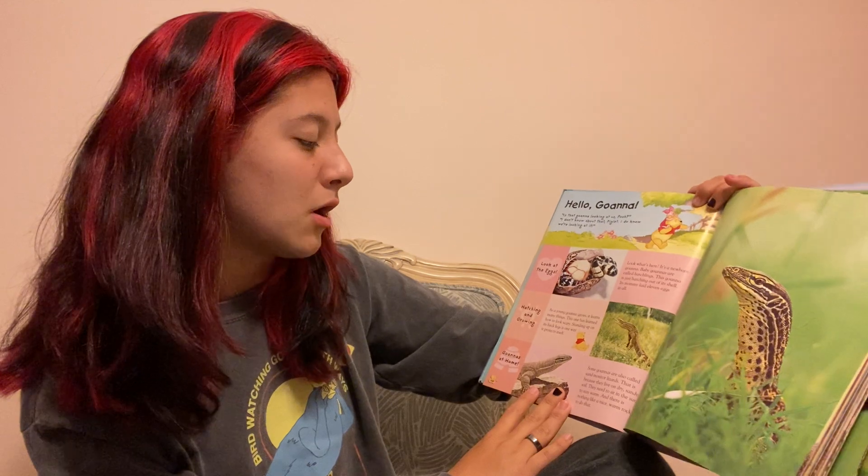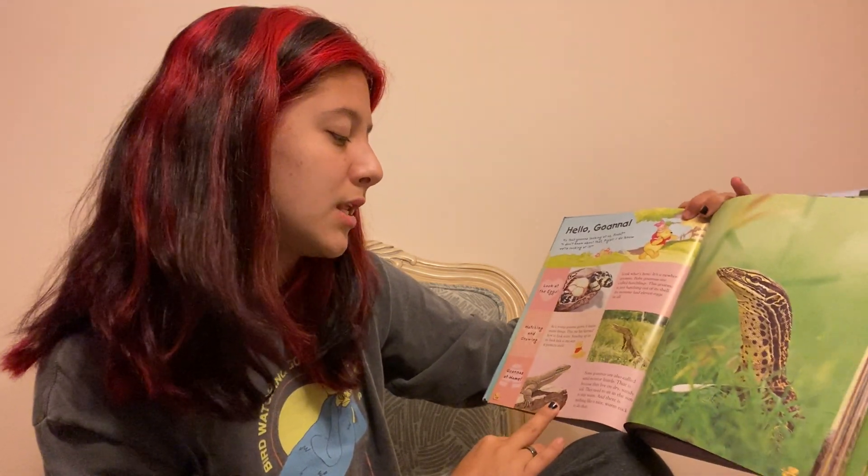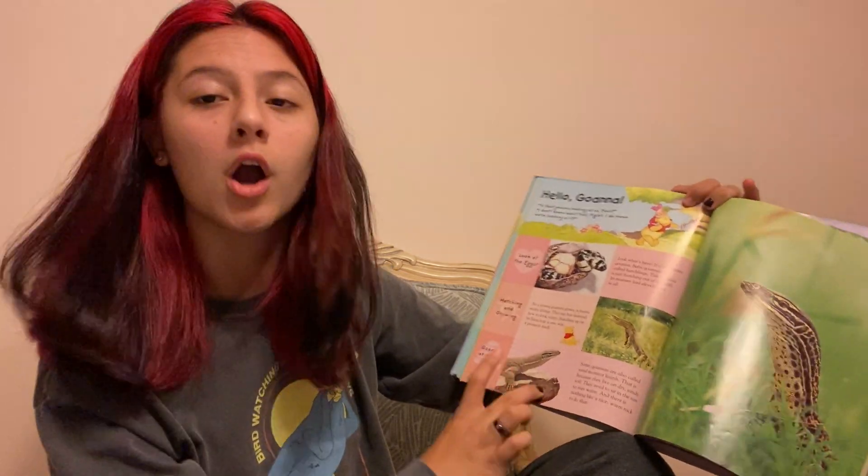Some guanas are also called sand monitor lizards. That is because they live on dry sandy soil. They need to sit in the sun and stay warm, and there is nothing like a nice warm rock to do that.